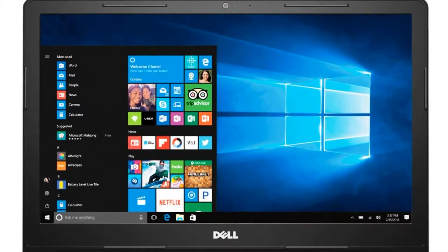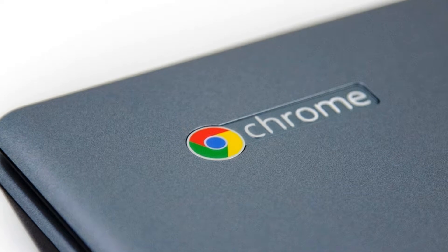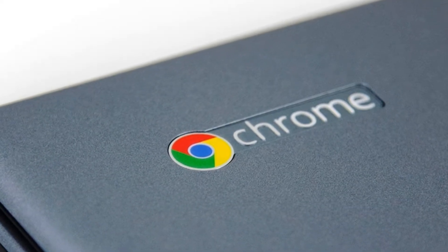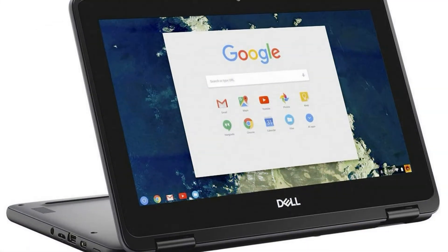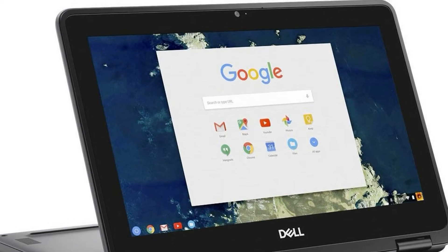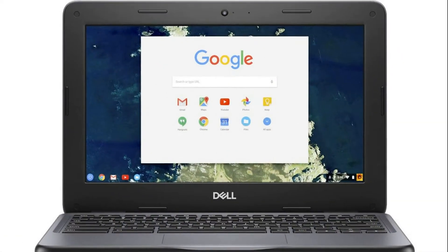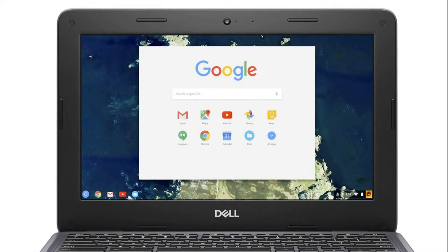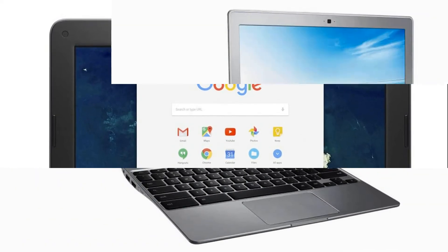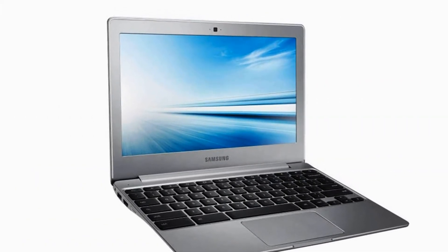Finally, the Dell Chromebook 3400 contains a 14-inch display with support for HD or Full HD resolutions, both options without touch input support. Users can choose configurations with a 2 or 4-core Intel Celeron processor, 4 or 8 GB RAM, and built-in eMMC storage with a capacity of 32 or 64 GB. The battery life is up to 12 hours and 58 minutes, and the weight is 1.56 kg.